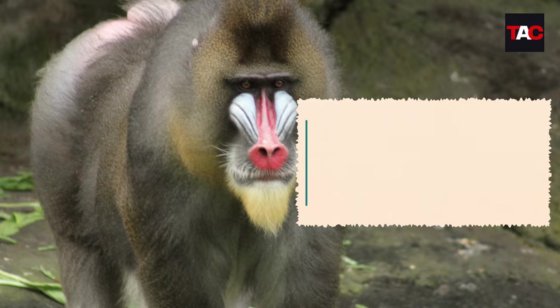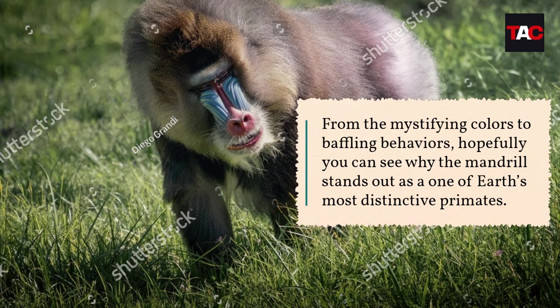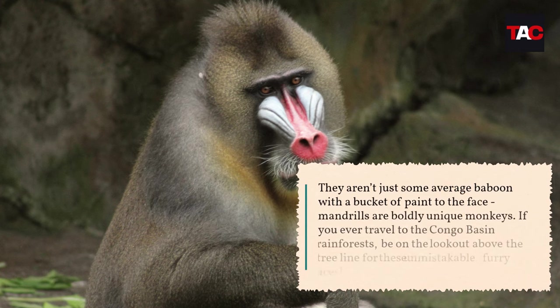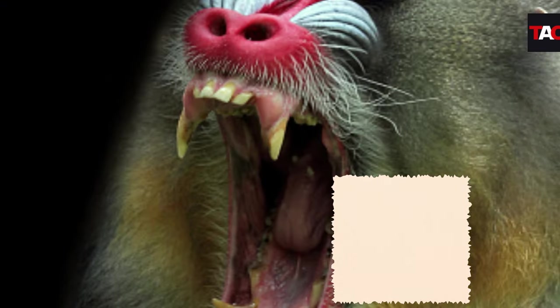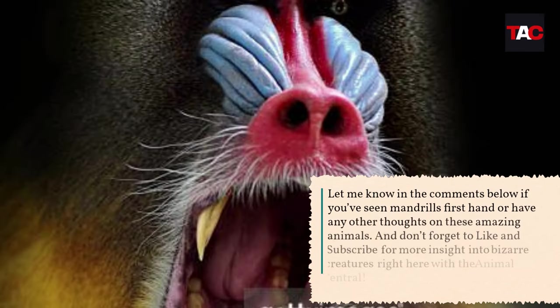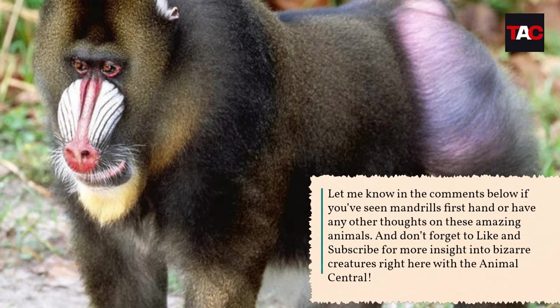From the mystifying colors to baffling behaviors, hopefully you can see why the mandrill stands out as one of Earth's most distinctive primates. They aren't just some average baboon with a bucket of paint to the face — mandrills are boldly unique monkeys. If you ever travel to the Congo Basin rainforests, be on the lookout for these unmistakable furry faces. Let me know in the comments if you've seen mandrills firsthand, and don't forget to like and subscribe for more insight into bizarre creatures right here at Animal Central.